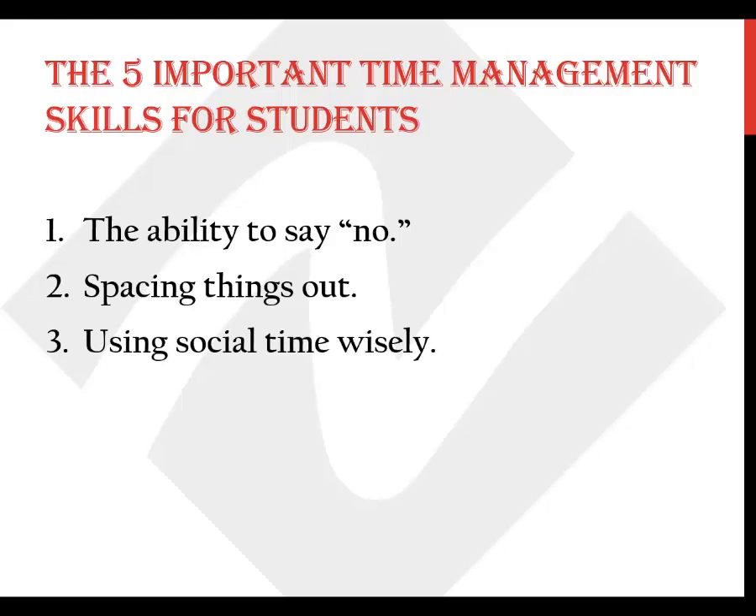The third skill is using social time wisely. College is amazing because there is always something fun going on that you want to be a part of. Unfortunately, college is also incredibly challenging for this exact same reason. Instead of feeling like you're missing out whenever you try to do your homework, remind yourself there will be something fun to do once you're done — and then you won't have to feel guilty about enjoying yourself since you'll be all caught up.